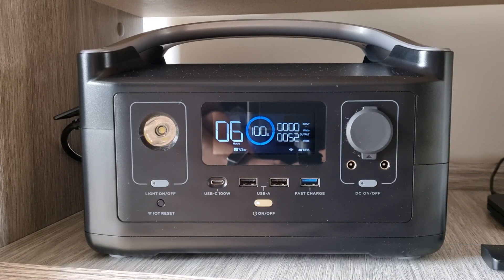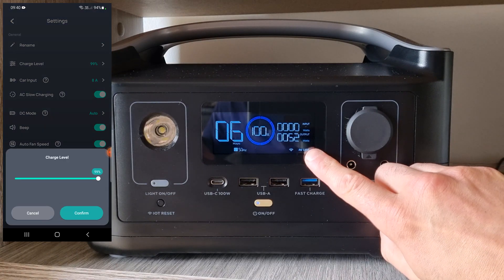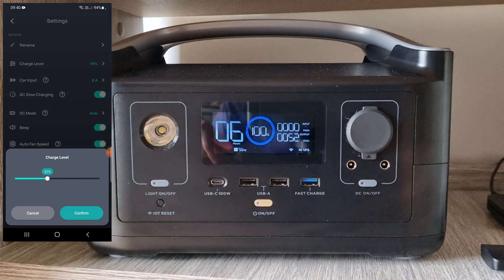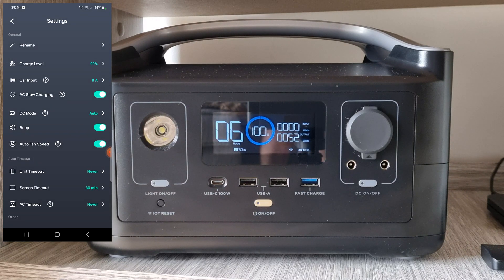Tip number two: enable UPS mode. UPS mode allows the device to stay on during a power cut, so as soon as the power cuts, it will automatically switch to UPS mode.